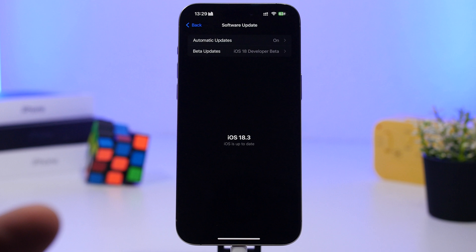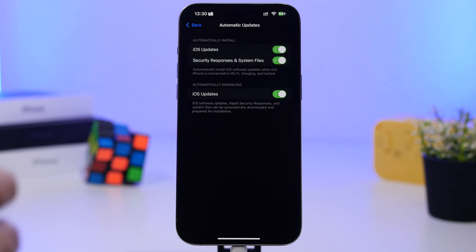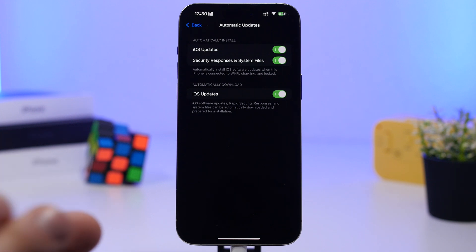Another thing I suggest you do is enable automatic updates. With the release of iOS 18.3, there will most likely be another update or maybe even two between iOS 18.3 and 18.4. iOS 18.4 is expected to go into beta this week and will be released in April, so there will be smaller updates from Apple in the meantime to fix bugs and security risks.